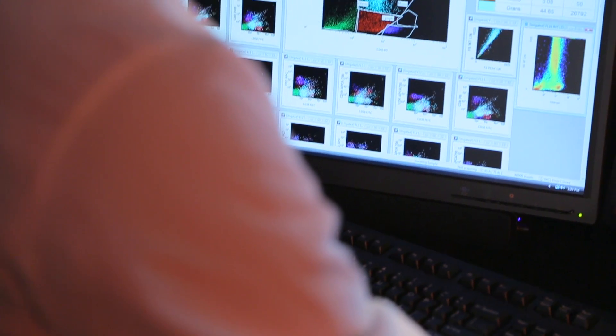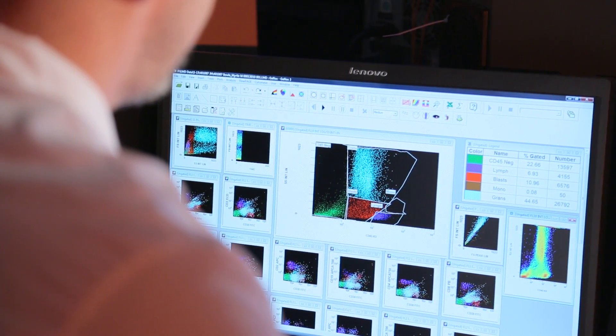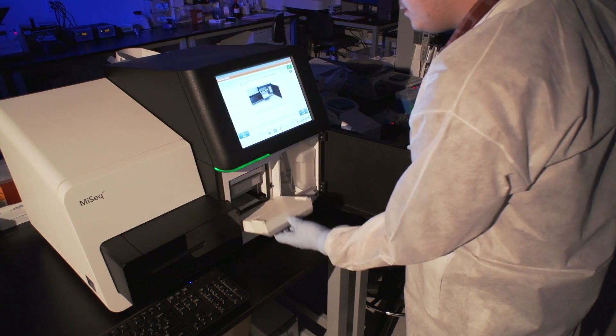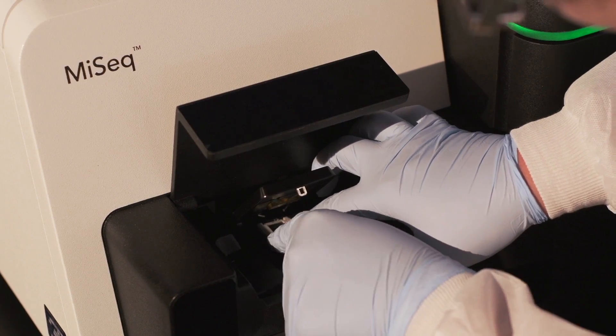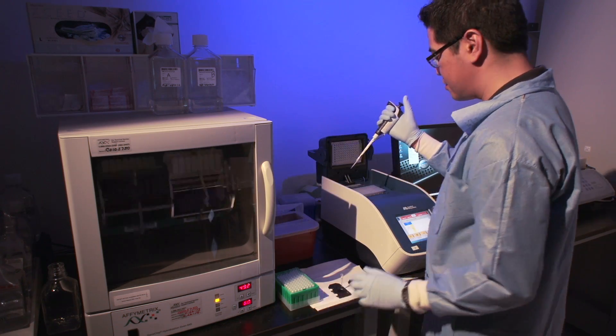We offer the most comprehensive menu of molecular testing and FISH testing — very advanced kinds of laboratory testing — across the country. We're constantly investing in new technology to automate our testing processes and introduce new tests. One of the hallmarks of NeoGenomics over the last couple of years is the number of new tests we've launched and the focus we have on innovation.